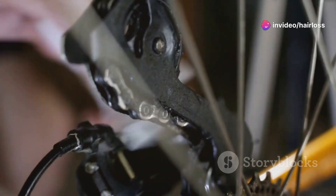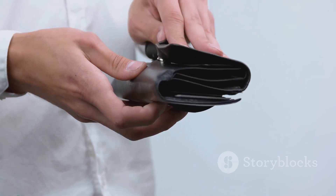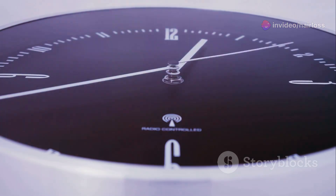First off, the price. At nearly $300, it's definitely an investment. But hey, if it works, it's worth it, right? That's what I thought. Unfortunately, my wallet disagrees. I used it exactly as directed — 15 minutes a day, every day. I even paired it with a healthy diet and proper hair care.